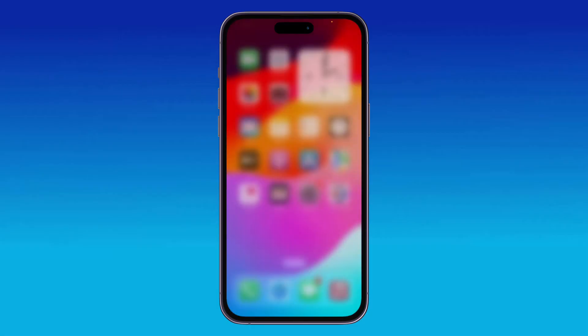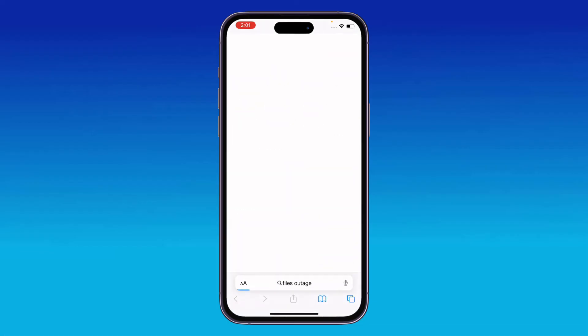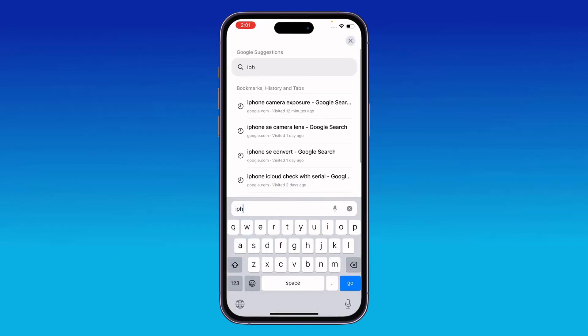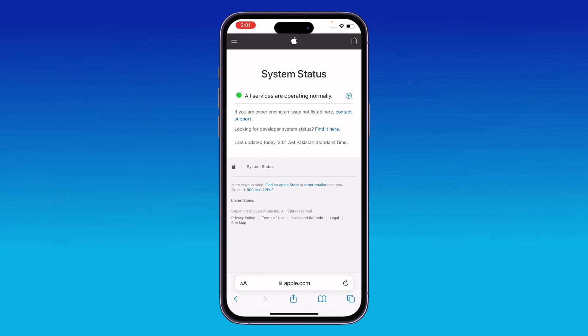Next, make sure the Files app can use cellular data. Also check Apple System Status — go to Safari and search for Apple System Status to check if there is a Files app outage. From there you can see whether everything is working normally or not.